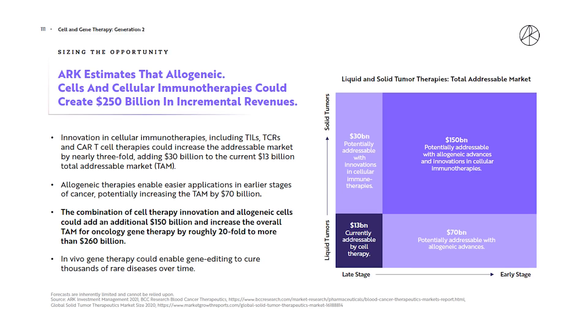The market for these advances is immense. Just the shift to allogenic therapies from autologous cells in cancer treatment could unlock a $260 billion market — 20 times the current market size from just $13 billion today. That increase comes from applications that can be applied at earlier stages of cancer, being able to apply them on solid tumors which account for more than 80% of cancer patients versus liquid tumors, and from lower costs of testing that open up a much larger market.